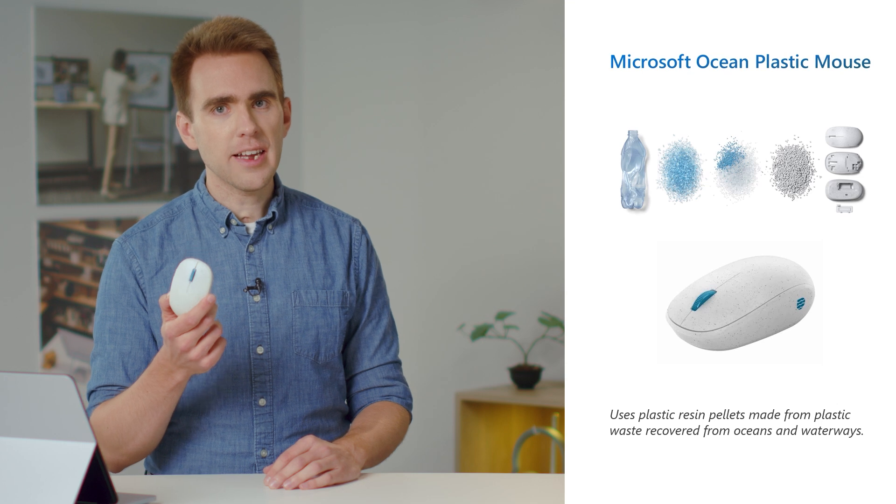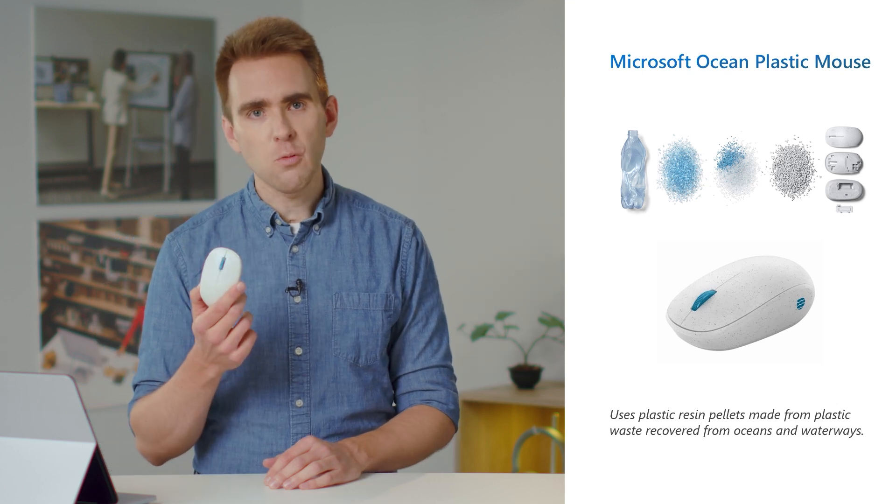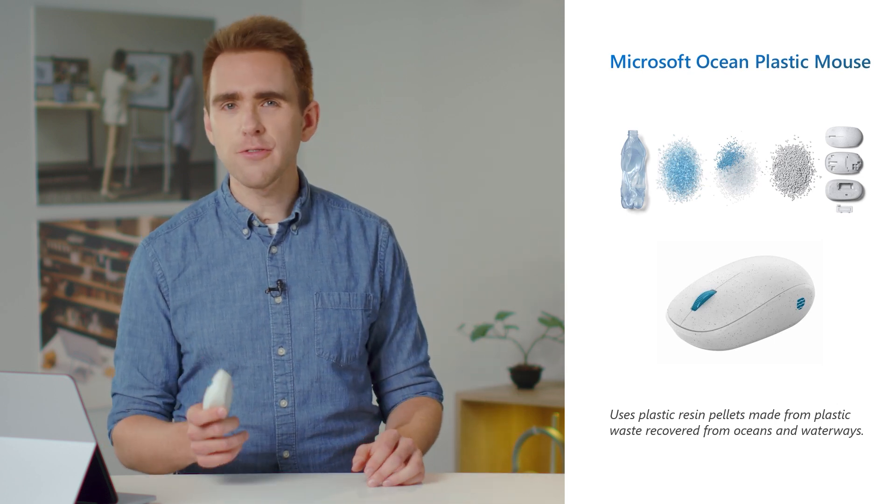The linear take, make, and waste model of electronics is becoming unviable. That's why at Surface, we design products with the circular economy in mind, meaning we follow a reduce, reuse, and recover model. You might recall the ocean plastic mouse that we launched last year as a great example, wherein we recovered discarded plastics out of the ocean to reuse them in new devices.